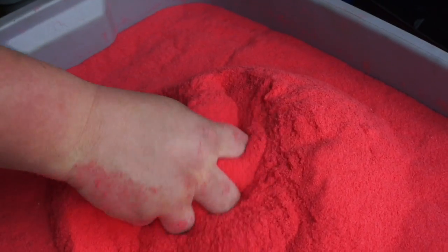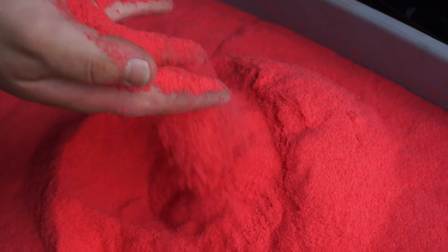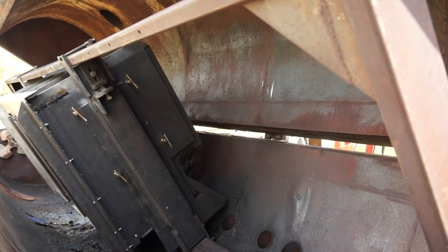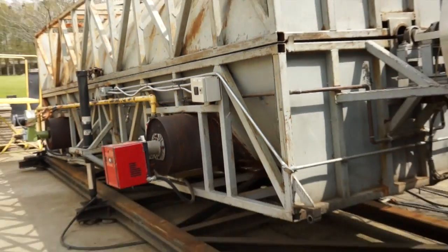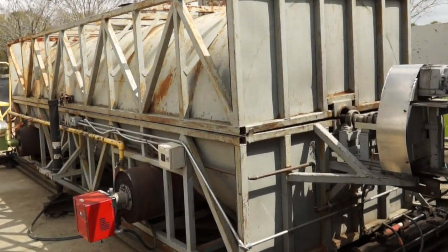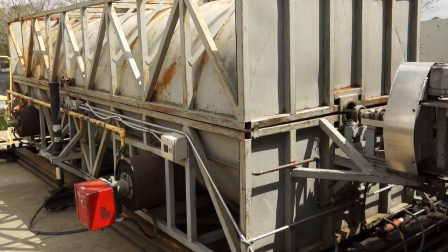Rotational molding came about by having a thin-walled mold that is lower cost than your typical heavy-duty blow mold, laying the plastic into the mold and then rotating the mold in three different dimensions under high heat. Plastic is put into the mold when the mold is cold and the plastic is cold. The mold is then rotated in three different dimensions so that the plastic is evenly distributed, and then as the mold is slowly heated, the plastic melts to that outer wall.